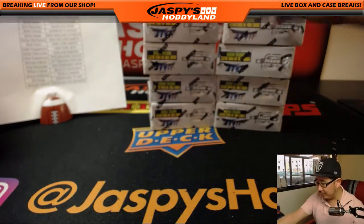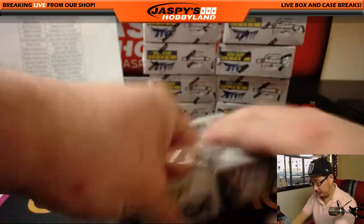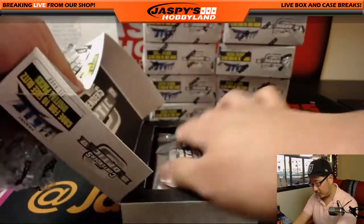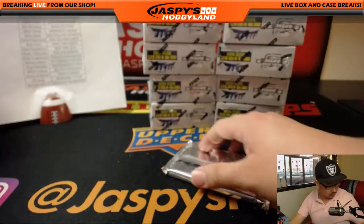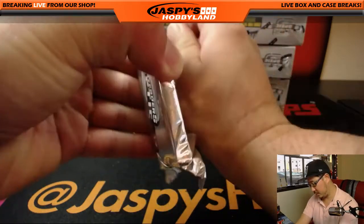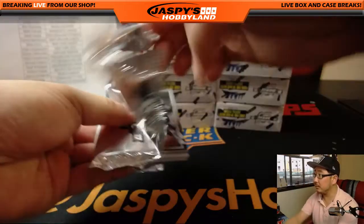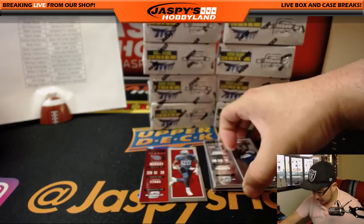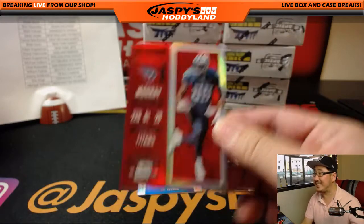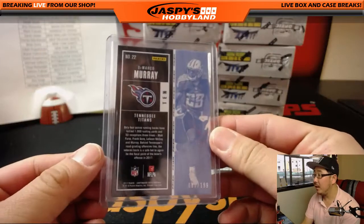All right, so there's five on the left and right side. Good luck, everybody. We got DeMarco Murray season ticket, red.